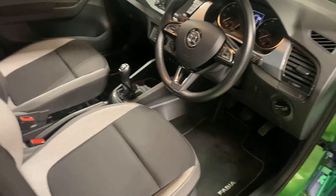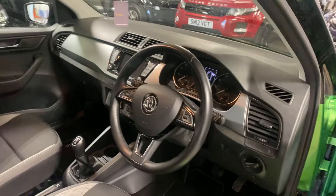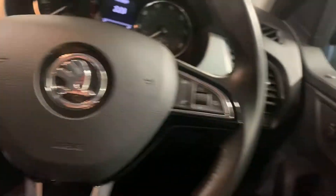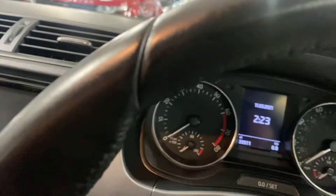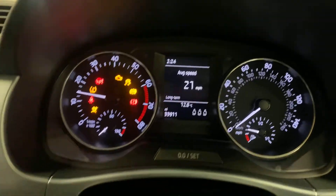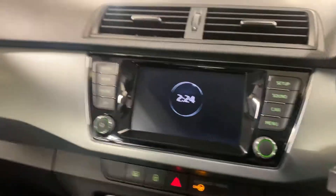Here is the interior. Let me just get the key for it. It's done 133,911 miles. So here we go — no warning lights, as you certainly would hope or expect.